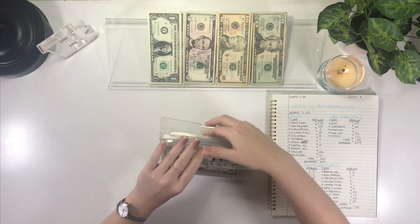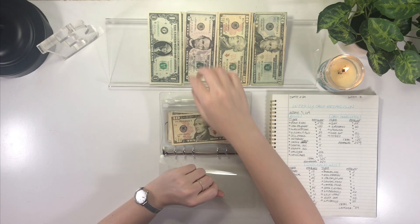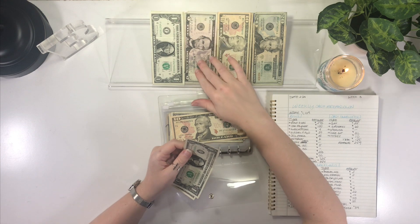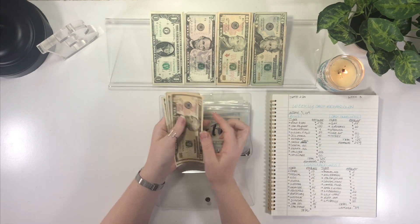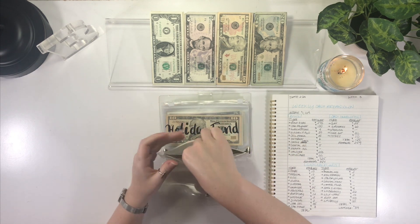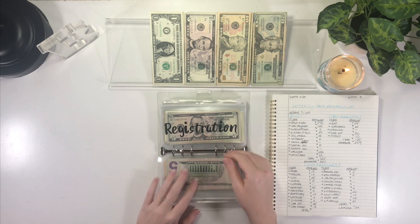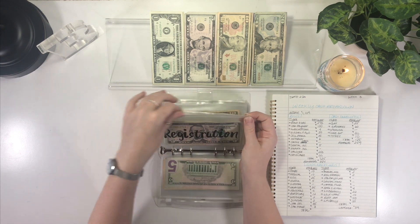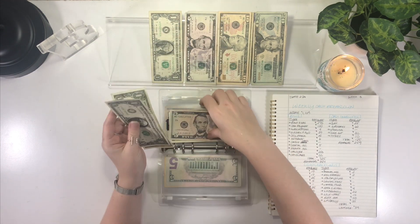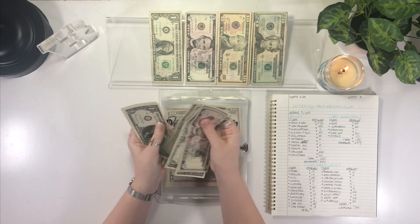Moving on to the new sinking funds binder. Starting off with annual fee — this is for my credit card — and it is getting $2: one, two. Annual fee now has $14. Up next, the holiday fund is not getting anything this week, but registration is getting $2: one, two. Registration now has $14 as well.